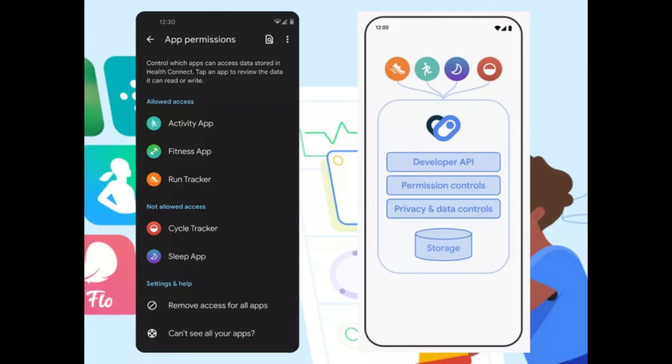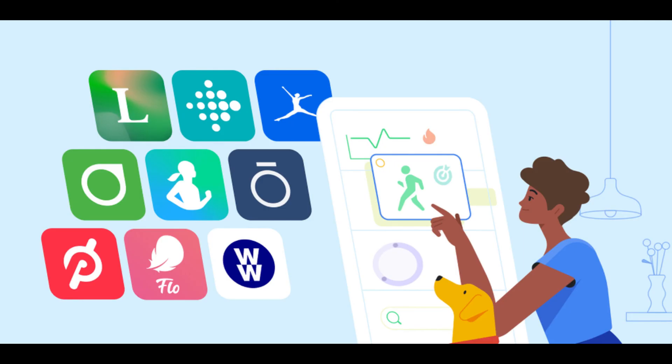Google hasn't revealed when it plans to roll out a stable version of the Health Connect app. The search giant is currently working on adding more partners and new features to the app.